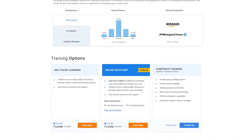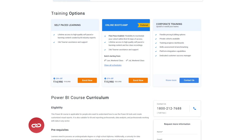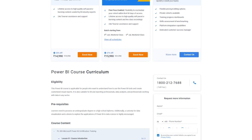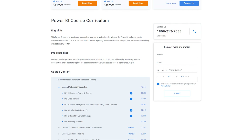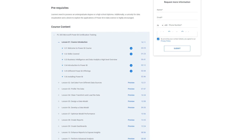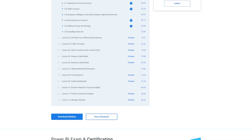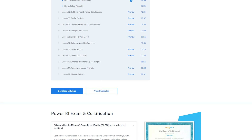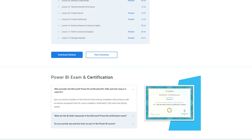Key features of this program include 30 plus hours of blended learning, industry-based projects for experiential learning, dedicated live sessions by industry expert faculty, curriculum aligned with the PL300 Microsoft Power BI Data Analyst certification, lifetime access to learning content, and an industry-recognized course completion certificate. The program helps you gain skills in data modeling, dashboard creation, mobile-specific data visualization, built-in aggregations, DAX commands and functions, data visualization, data model performance optimization, and desktop layouts, reports, and dashboards. Visit the course page using the link in the description box to learn more.